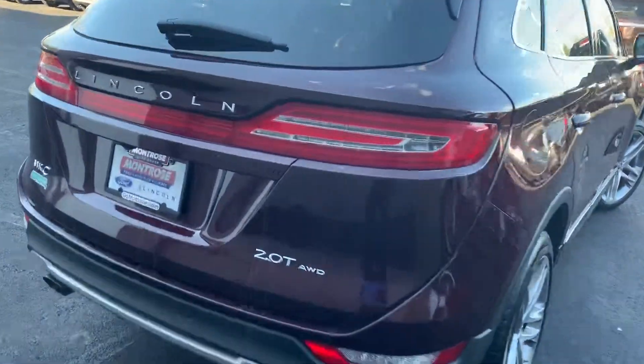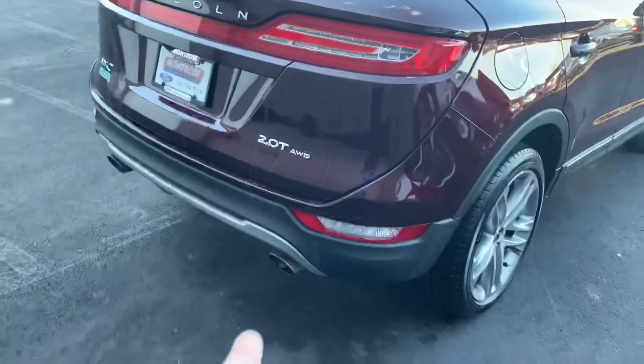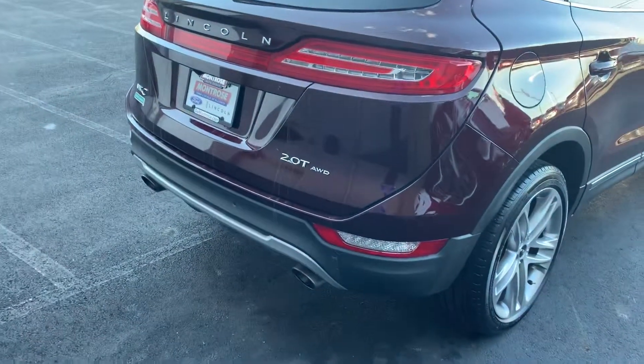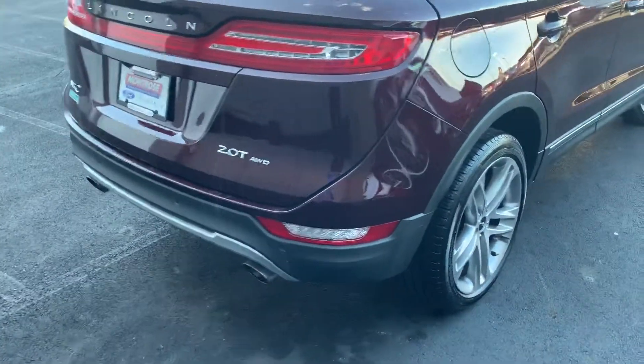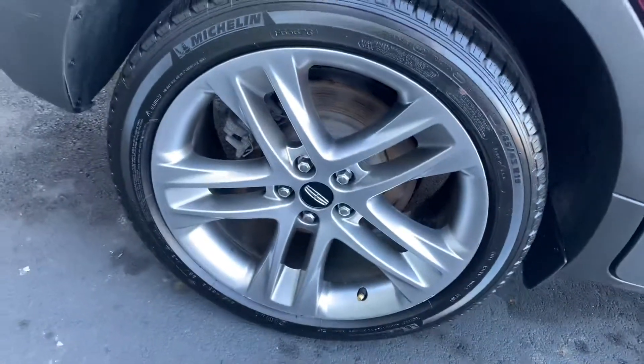This does have the 2.0-liter turbo GTDI engine, which is all-wheel drive. In the back of the bumper we have ultrasonic backup sensors. You have nice dual exhaust for that 2.0-liter turbo. The rear Michelin tires are just as good as the front — and I love those wheels.